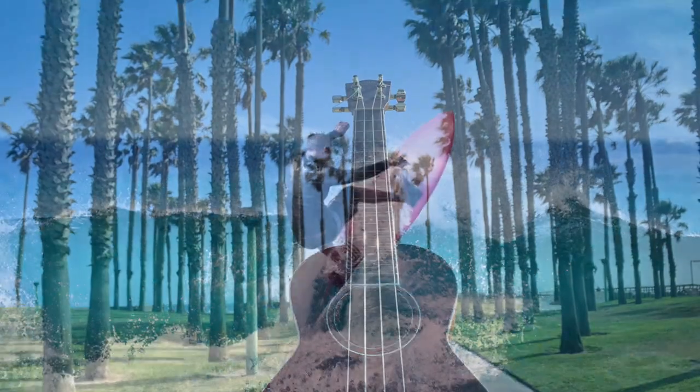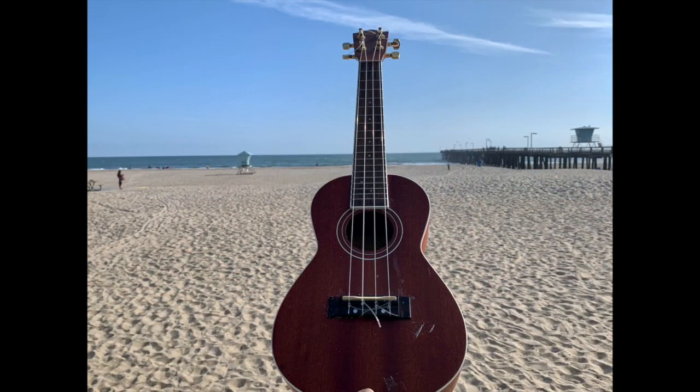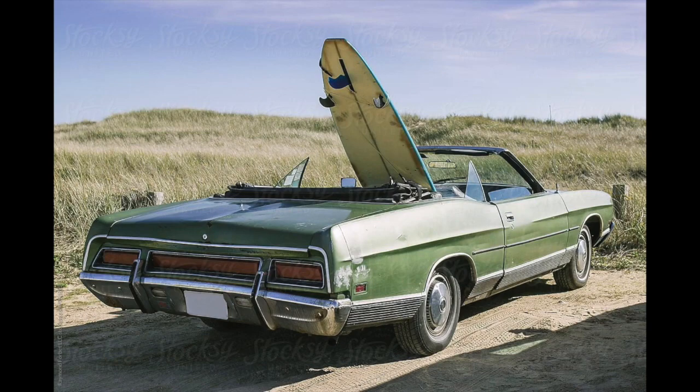Surfboards and ukuleles are both associated with palm trees, with the ocean, with Hawaii, and a lot of fun. But surfboards have the advantage because people drive them around in the back of a convertible and everyone gets really jealous — boy, doesn't that look cool! Well, the same could happen with your ukulele.